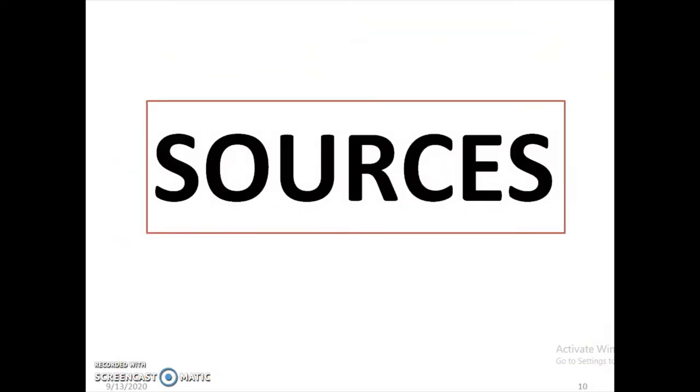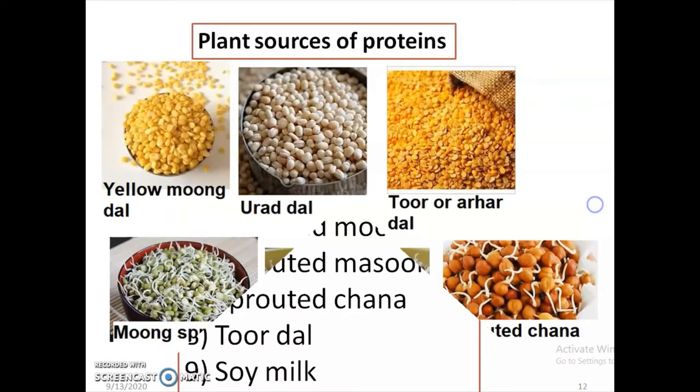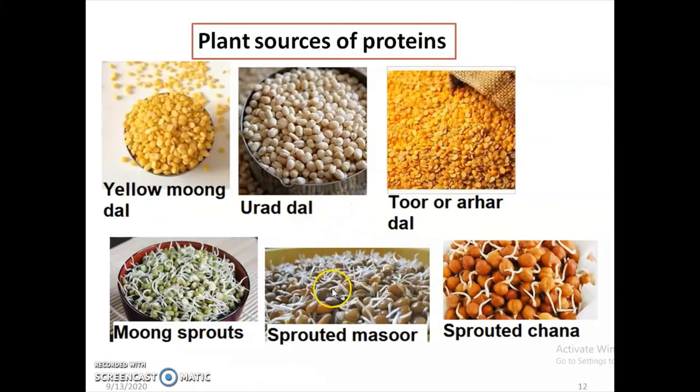What are the various sources of proteins in our diet? Plant-based sources of proteins are yellow moong dal, urad dal, pumpkin seeds, chana dal, sprouted moong, sprouted masoor, sprouted chana, tuar dal, and soy milk. Here are some examples and pictures given for clarification on how these dals and sprouted items look like.